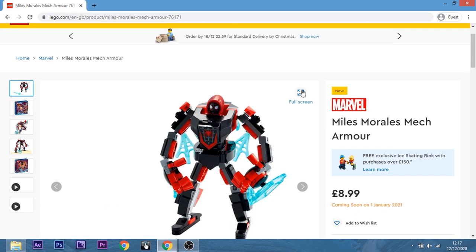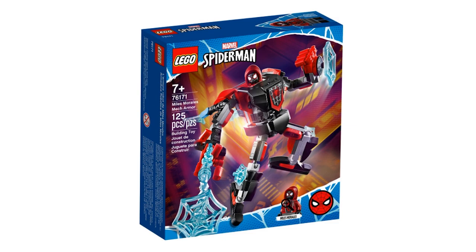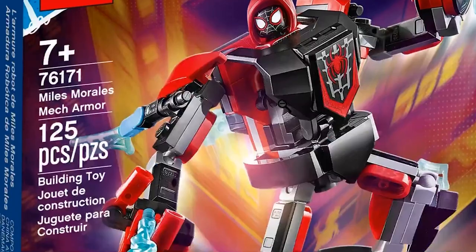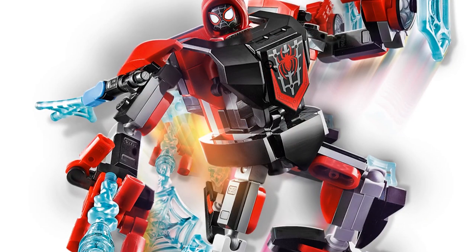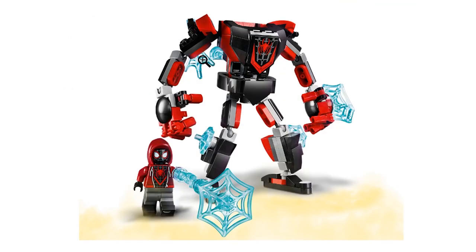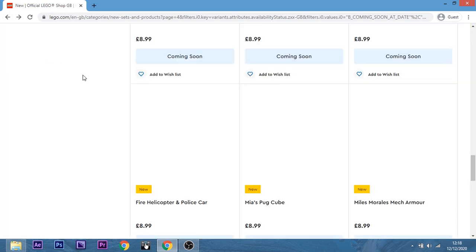Miles Morales Mech Armor — yes, because we haven't got a Miles, have we? I really like this Miles fig — he does look pretty cool. In fact, he has a hoodie on with the spidey suit underneath. The mech doesn't look too bad either — I swear that is a sticker, but it looks right to the edge, so maybe it's a print. The mech on this one actually is a better build than the other two — I like how they've incorporated the web pieces. He's got printed legs as well. Yeah, this is a definite one then. It's Miles and also that mech does look pretty good.